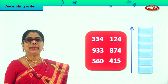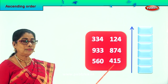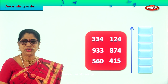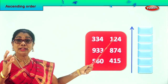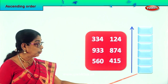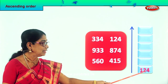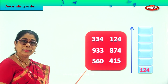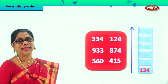Let's look at the hundreds places. We have 300, 900, 500, 400, 800, 100. Which is the smallest? 124 is the smallest. We are learning to arrange the numbers in ascending order, so we have to put the smallest number right at the bottom here. The smallest is 124. Next we will find the next big number bigger than 124 — identify and put it over there.